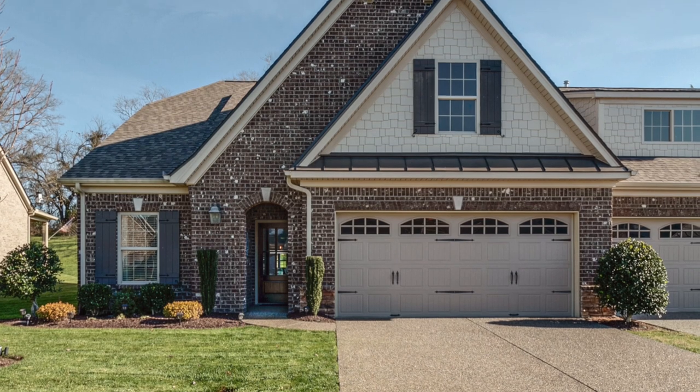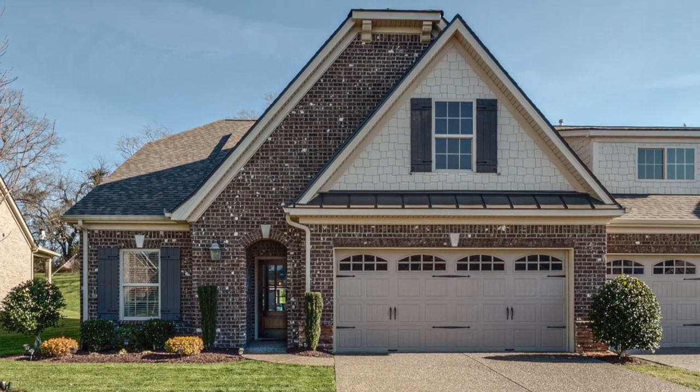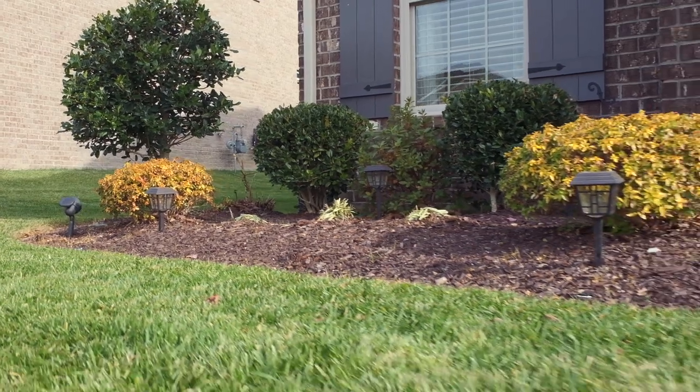The first thing we notice is the beautiful landscaping and curb appeal that this home has to offer. When you buy one of these villas you're buying into maintenance-free living, meaning you don't need to take care of the lawn or the shrubs — they take care of it for you.